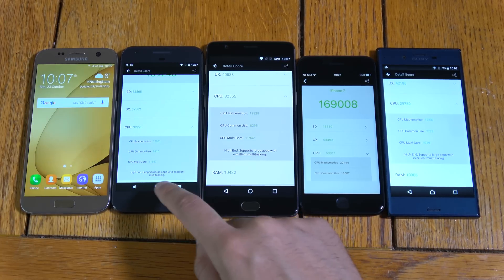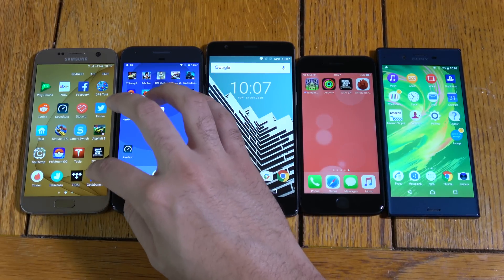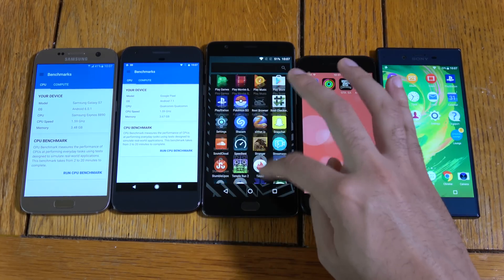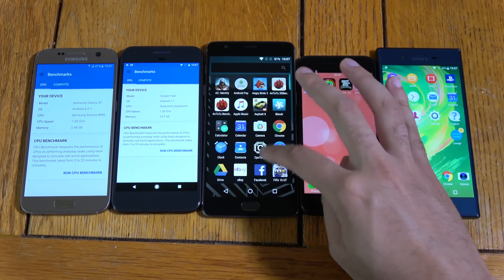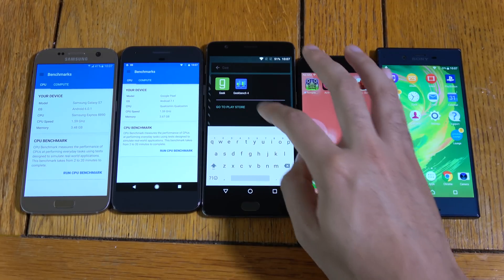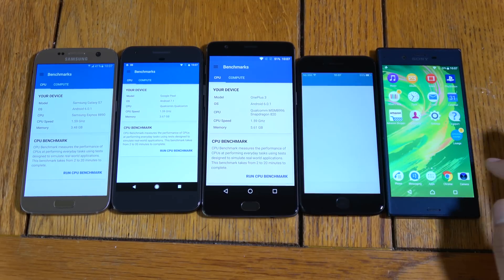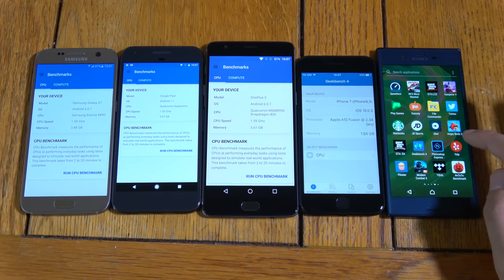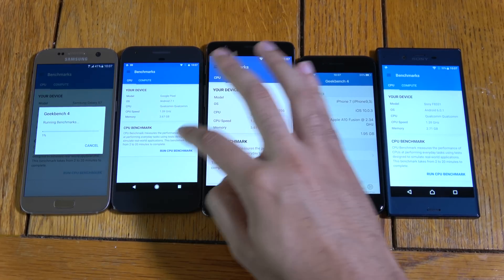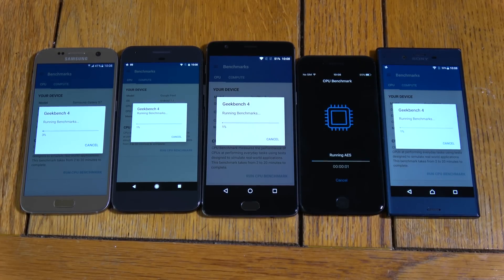So we're going to move on now and have a look at Geekbench. Again, I'm going to speed this through so you don't get bored. Let's open it up on all of them. There we go, and I think we have it on here as well. Geekbench — let's run this.